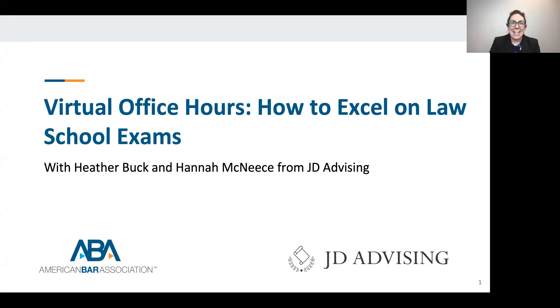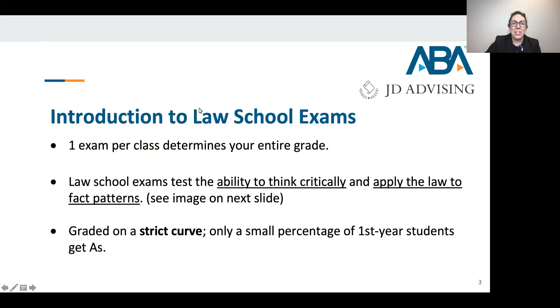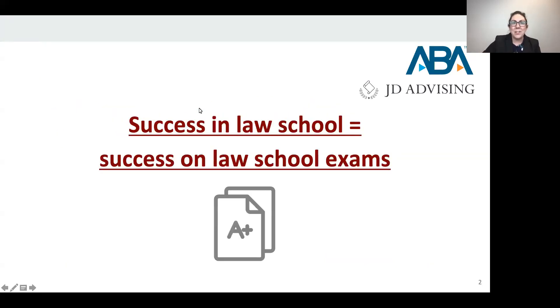Thank you so much, Tracy, and thank you to everyone for joining us today. We're going to talk about how to excel in law school exams. One of the first things I want to mention is that success in law school is largely dependent on your success in law school exams, so this is a really important topic.